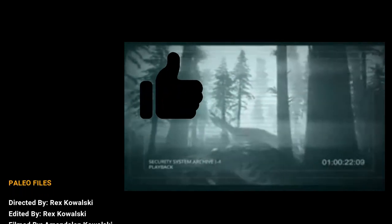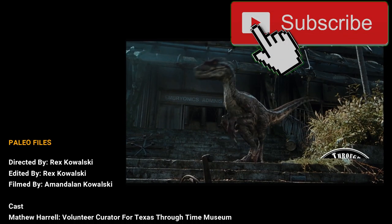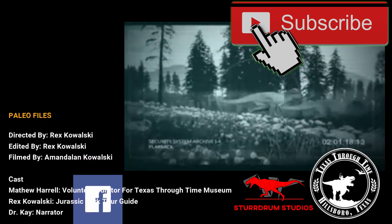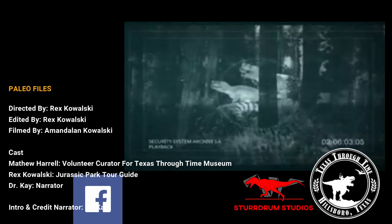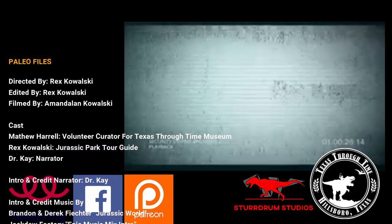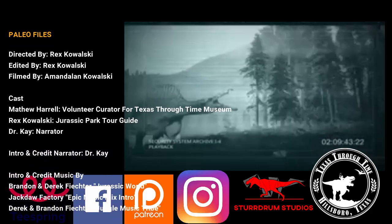Thank you for watching this episode of Paleophiles. If you liked the episode, we would really appreciate a thumbs up. If you're interested in keeping up to date with future content, consider subscribing to our channel and checking out the Stodrom Studios official Facebook page — the link can be found in the description below. Want to know how to support the channel and receive some awesome perks? Then check out our Stodrom Studios Patreon page and consider becoming a patron. This link is also provided in the description below.